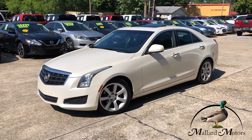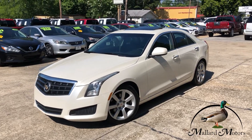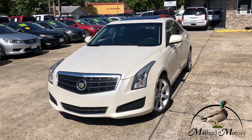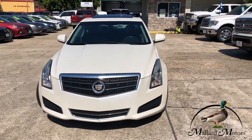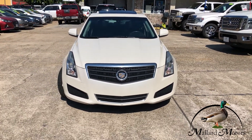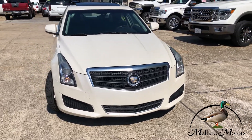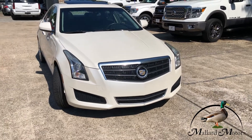We're looking at a 2013 model Cadillac ATS, kind of a pearly white color, four-door sedan. It's got a 2.5-liter four-cylinder engine, so it should be pretty good on gas mileage. It's got the upgraded HID headlights on the front and chrome trim around the grille.